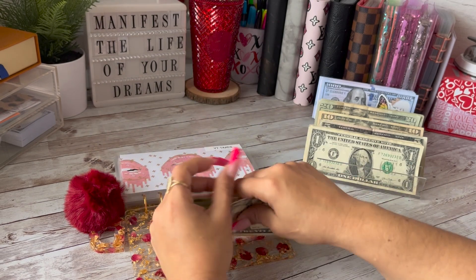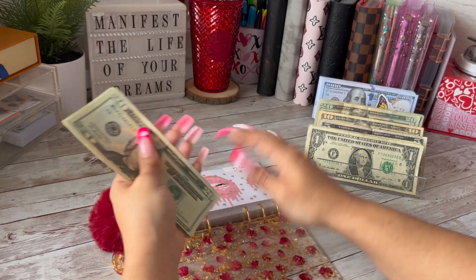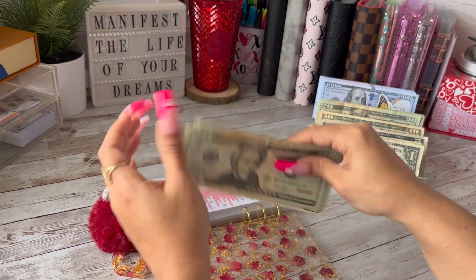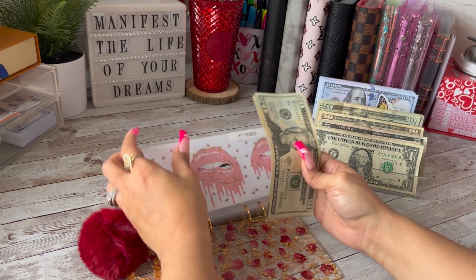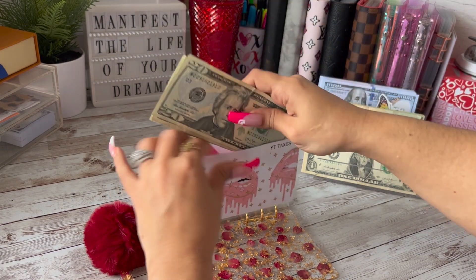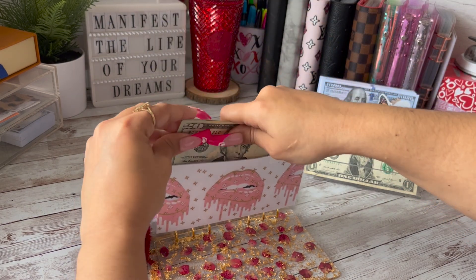Let's count that again real quick to make sure we have the correct amount: $20, $40, $60, $80, $101, $102. Okay so $102 — and that kind of hurts a little, that's a big chunk of cash.